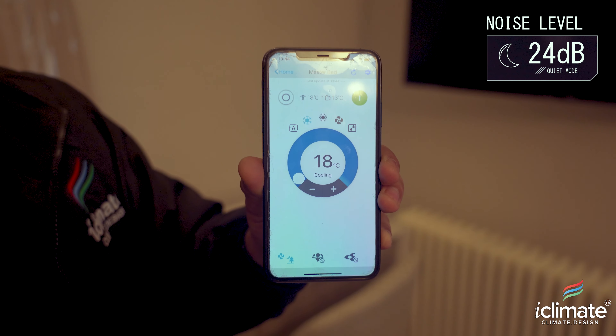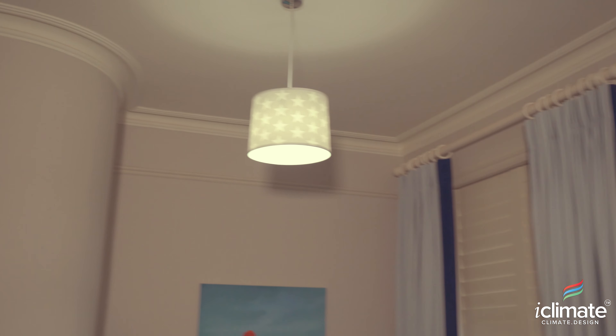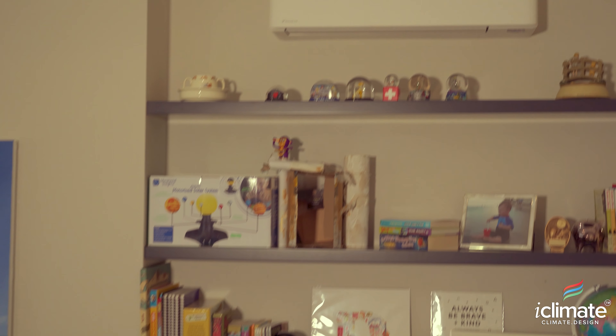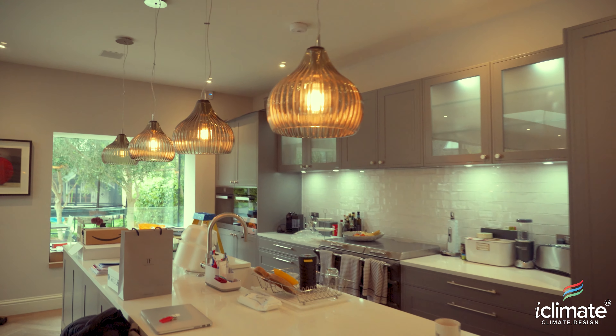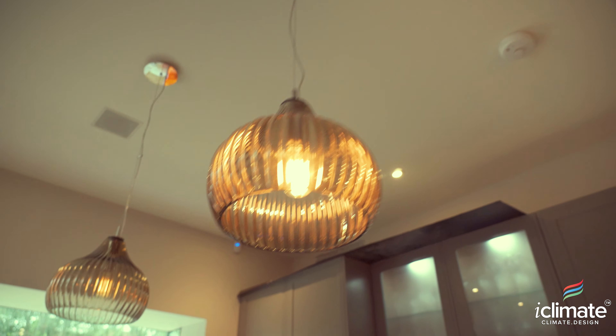Welcome to the client's master bedroom. As you can see, my team have installed this beautiful, stylish high wall mounted unit. The unit is on full fan speed right now — for everybody out there worried about noise, these units are whisper quiet. There are many options for controlling your air conditioning: a wired remote controller on the wall, a wireless remote, or the latest trend — controlling all your appliances through your home Wi-Fi network.